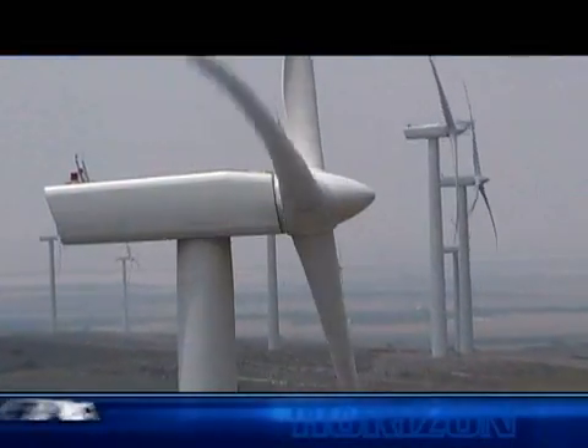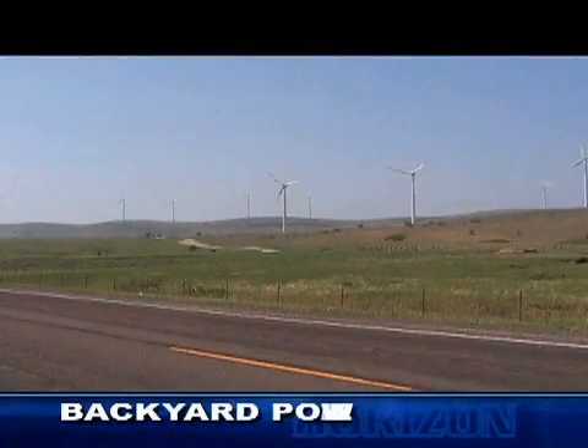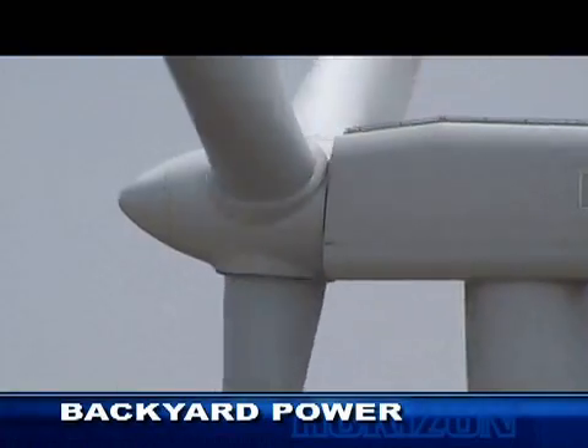While T. Boone Pickens may be investing $11 billion in wind energy, it can be done on a much smaller scale as well, even in your own backyard. Marlisa Hines reports. If you travel much in the western half of Oklahoma, you've probably seen the wind farms along the roads slowly turning in the wind.